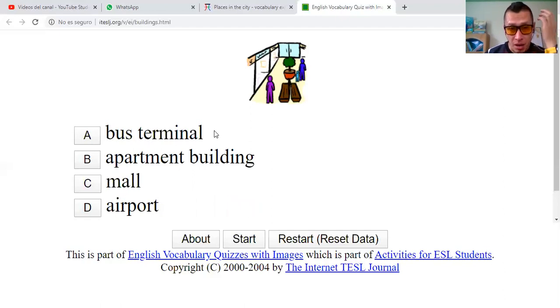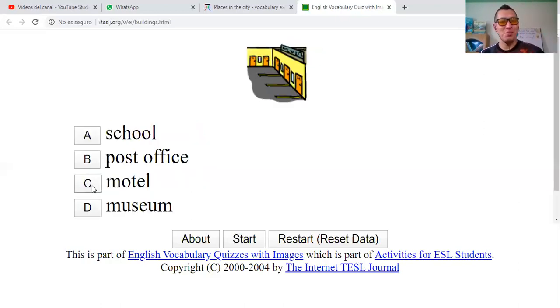Bus terminal. Apartment building. Mall. Or airport. I suppose that these are some shops and stores, so I'll say that this one is a mall — centro comercial. It's correct.